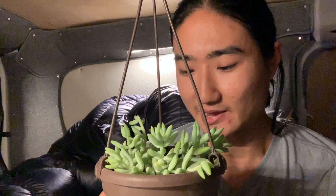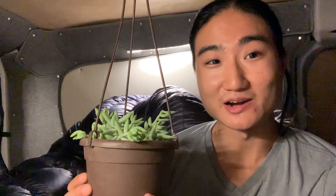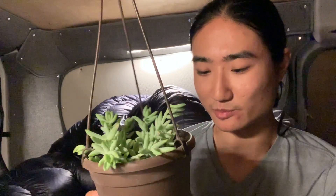However, I kind of like having one around. You don't really have to water it all that often, and I think it looks pretty good and makes my van feel a little more like a home. I've kept it near the driver's side so it gets enough light, and I water it every once in a while.